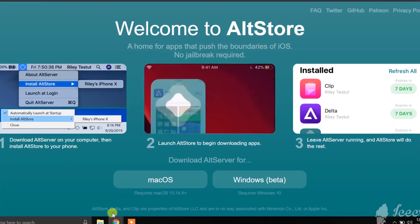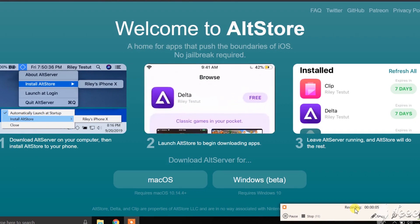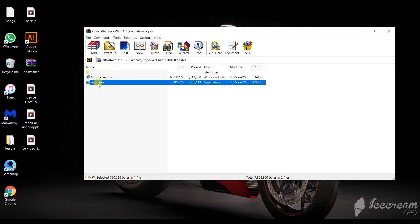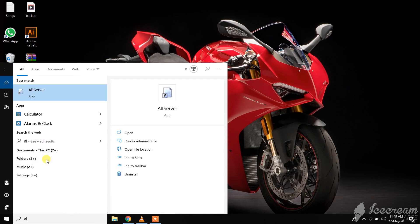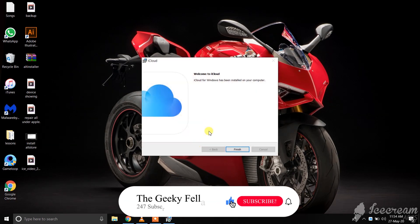The next step is downloading AltStore on your computer — the link is also in the description. Then open or extract the zip and double-click setup.exe. Follow the instructions to install it. Then open AltStore, and it will show a pop-up window to download iCloud from Apple, so you can easily download and install it.